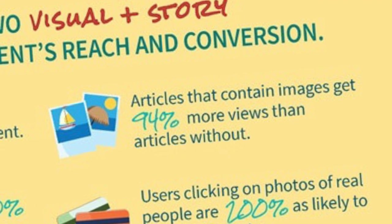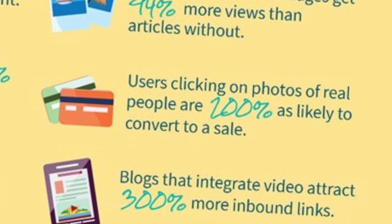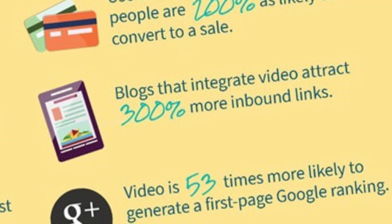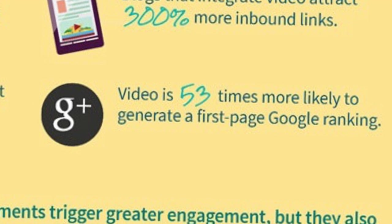Articles that contain images get 94% more views than articles without. Users clicking on photos of real people are 200% as likely to convert to a sale. Blogs that integrate video attract 300% more inbound links, and video is 53 times more likely to generate a first-page Google ranking than other kinds of content.